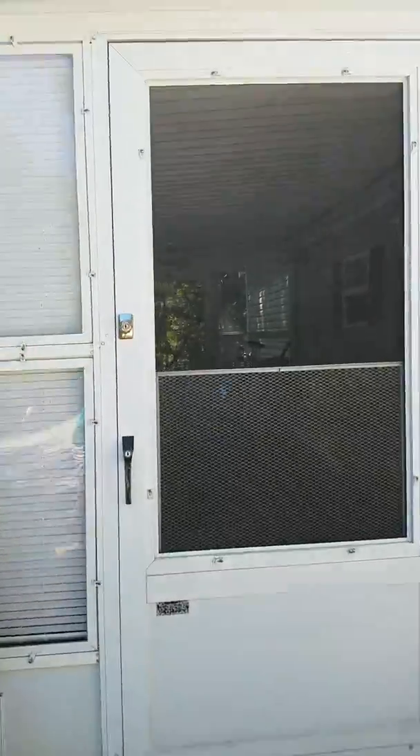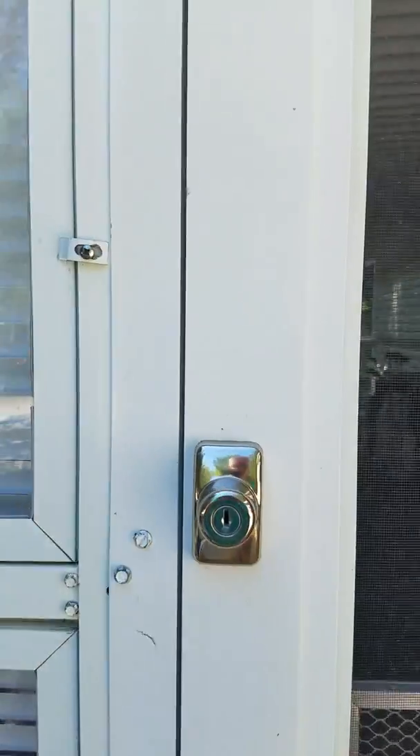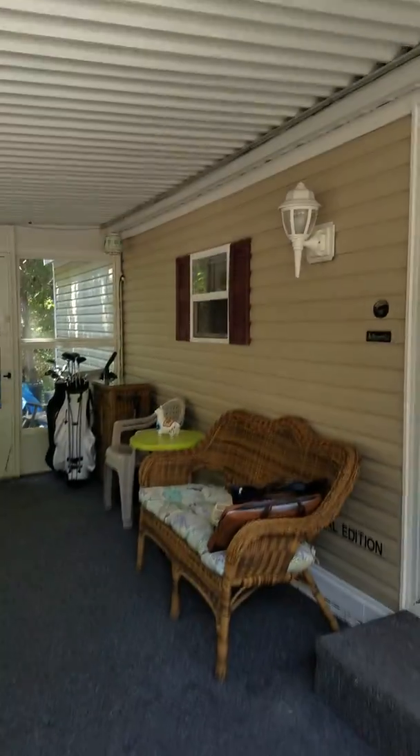This is the front porch. I'm going to go up and in through the door — this is your Florida room.